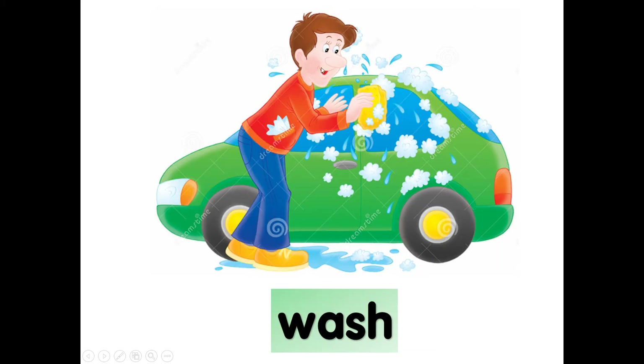What is daddy doing? Wash — wash his car. W-A-S-H, wash. Why can you wash? Wash your hands before eating. Wash your hands before eating. W-A-S-H, wash.